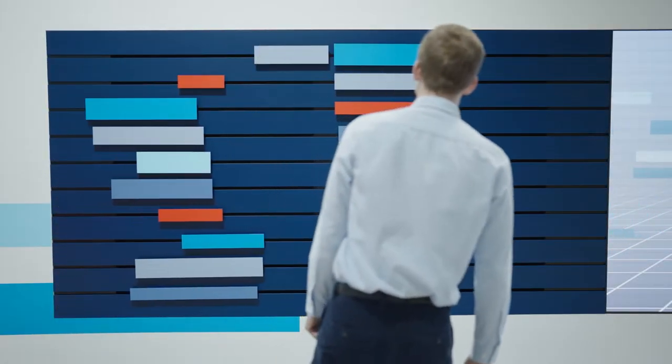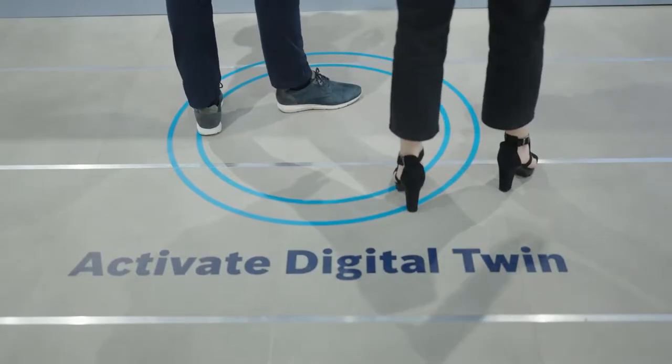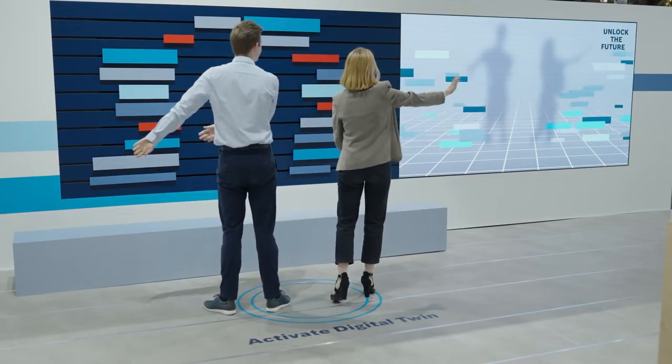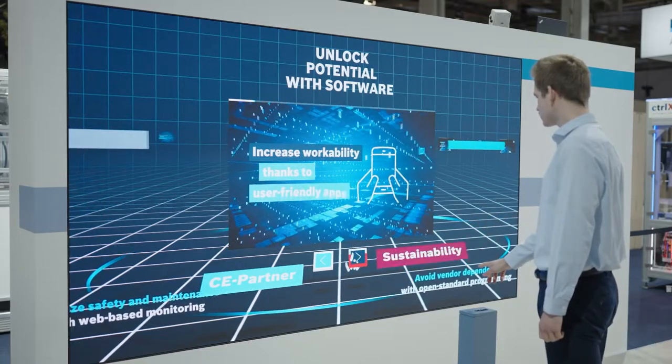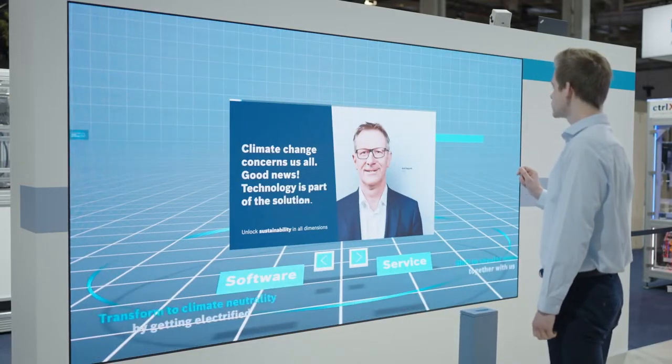A kinetic installation captures the visitors' movements and enables a playful interaction with the brand. Gesture-controlled LED walls tease the main themes of the exhibition in the form of short videos.